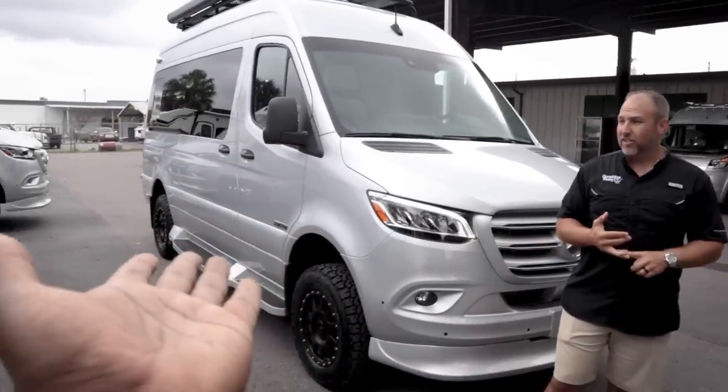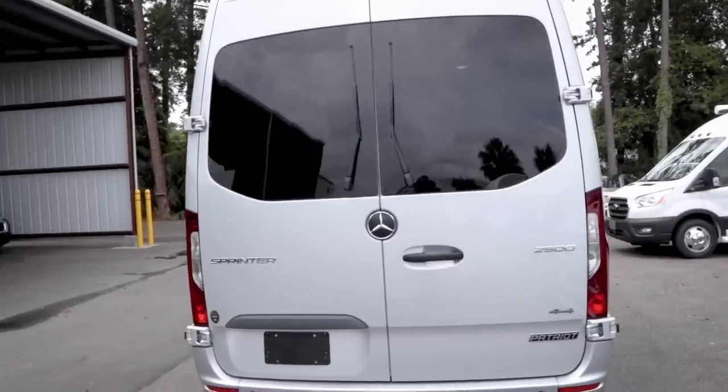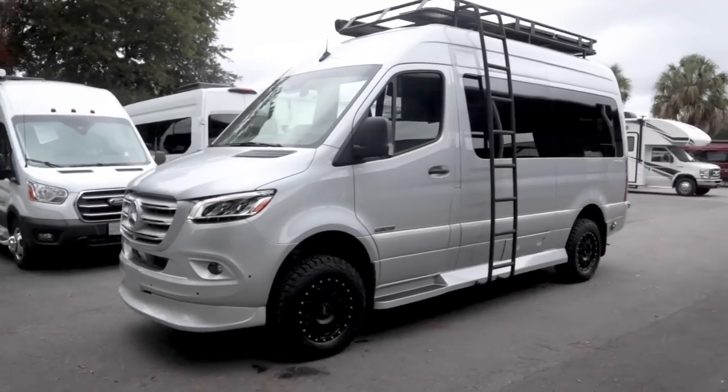This is the American Coach Patriot. I called Hank last week and said I just got a very sweet RV in. I sent him one picture and he said he'd be there tomorrow morning. He showed up Monday at 9 a.m. ready to film. It's a 2022 American Coach Patriot SD — SD stands for short diesel. It's 19 feet, 4x4, lifted, with all-terrain off-road wheels, a big roof rack, and a ladder on the other side.